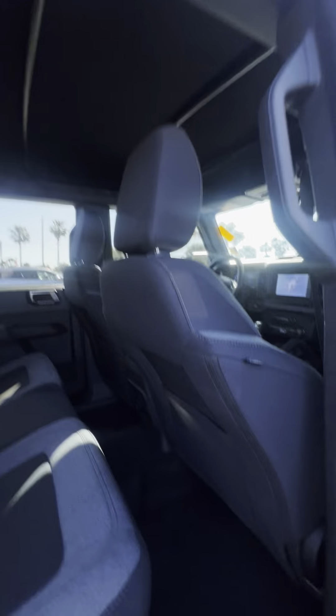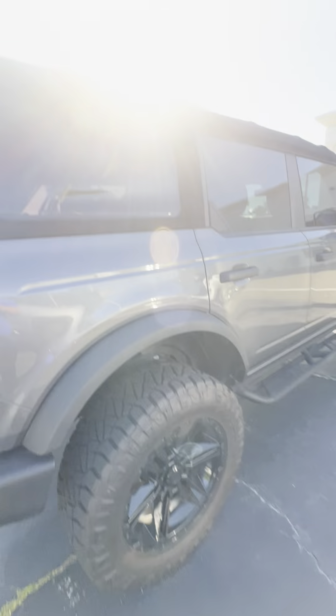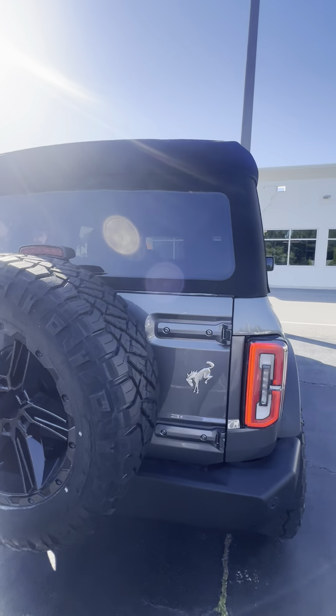This is the soft top model. The top does fold back, the doors come off, all in really great shape. No major dents or dings. This is basically a brand new Ford Bronco with just over 3,000 miles.